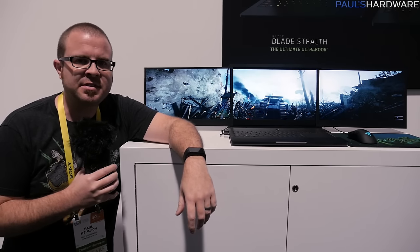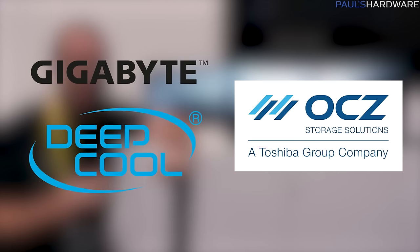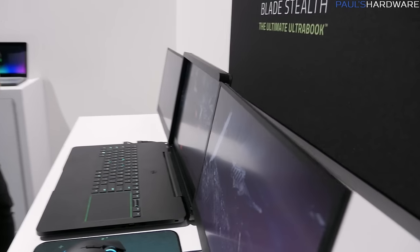What's up guys, welcome back to CES 2017 coverage. First, big thanks to my sponsors for this event: Gigabyte, OCZ — a Toshiba company — as well as Deepcool. But we're at Razer right now.